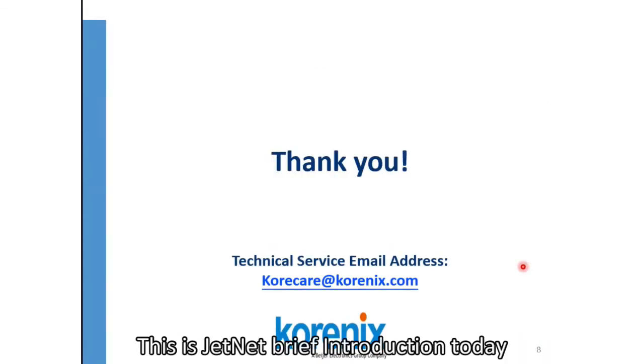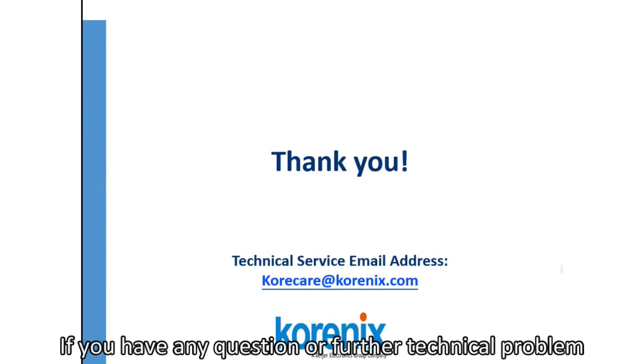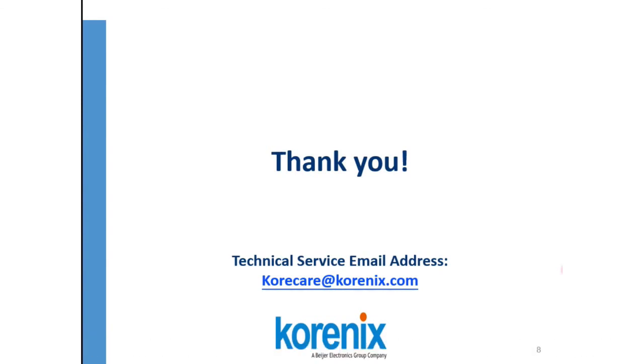This is the Genet brief introduction for today. Thanks for your attention. If you have any questions or further technical problems, please feel free to send an email to our service email address. See you next time!